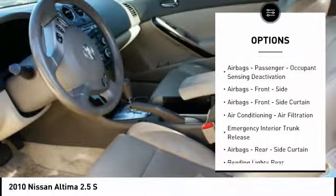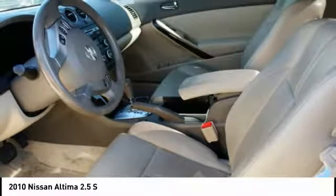Trip computer, electronic brake force distribution, overhead console, tachometer. Your new ride is just a phone call away.